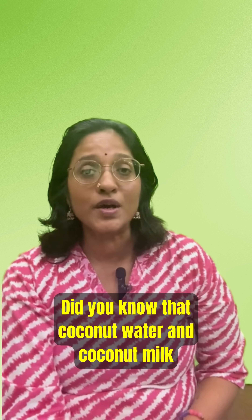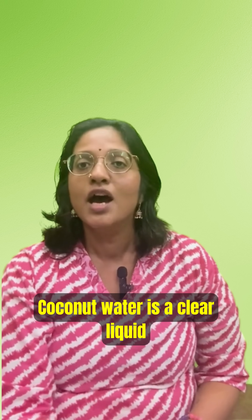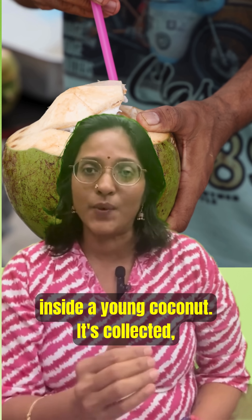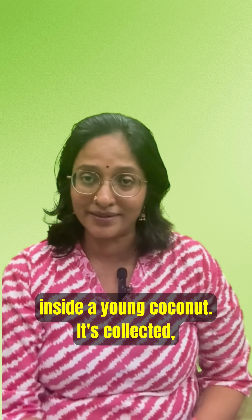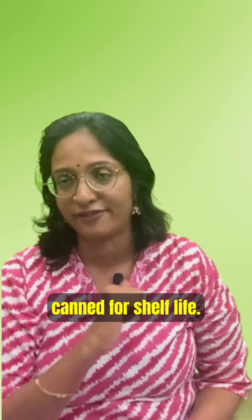Did you know that coconut water and coconut milk come from the same fruit but are totally different products? Coconut water is a clear liquid inside a young coconut — it's collected, filtered, and sometimes treated or canned for shelf life.